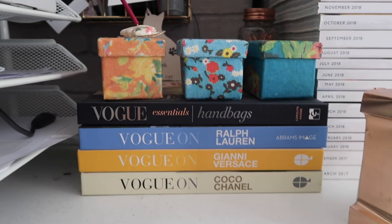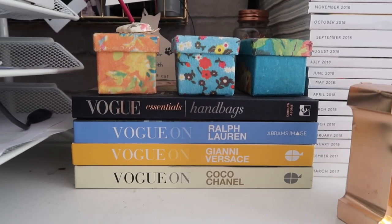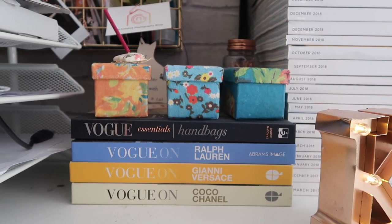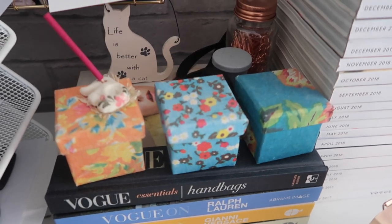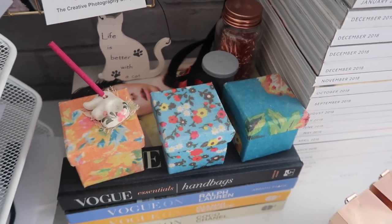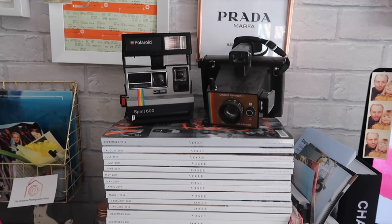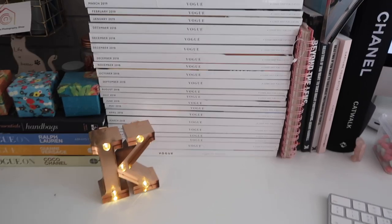Next on my desk is my collection of books from Vogue. Vogue actually do a collection on different designers — I think they're about £10 a book, hence why I've only got three at the moment. Then the handbag book I found in Homesense and I just had to add it to my collection, especially because it was eight pounds instead of ten, so that seemed like a really good bargain. On top of these books, in three little boxes, I keep random bits — nails for my wall, my USBs and SD cards — so they're all on hand when I need them. Taking pride of place on my desk is my Vogue magazine collection; I've been collecting Vogue for over a year now and I'm absolutely obsessed.